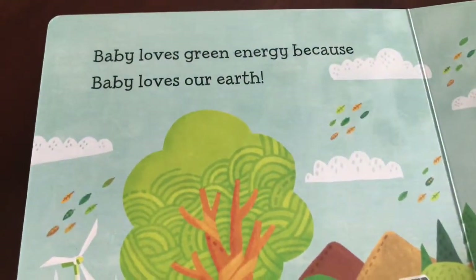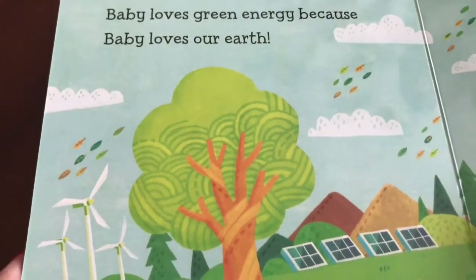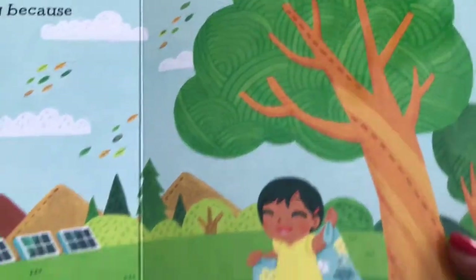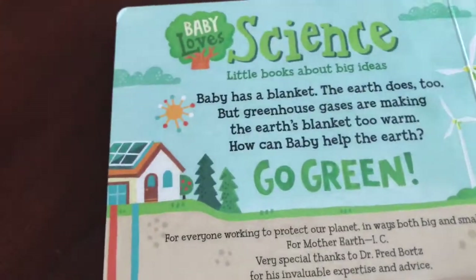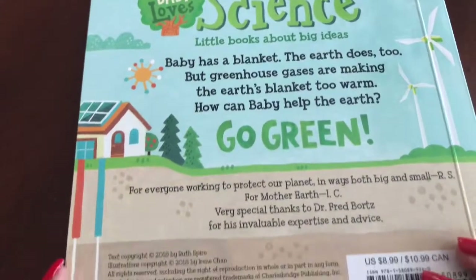Baby loves green energy because baby loves our Earth. Alright kids, hope you liked this book. Remember to like and subscribe to Storyville Kids Channel. Thanks, kids! Bye!